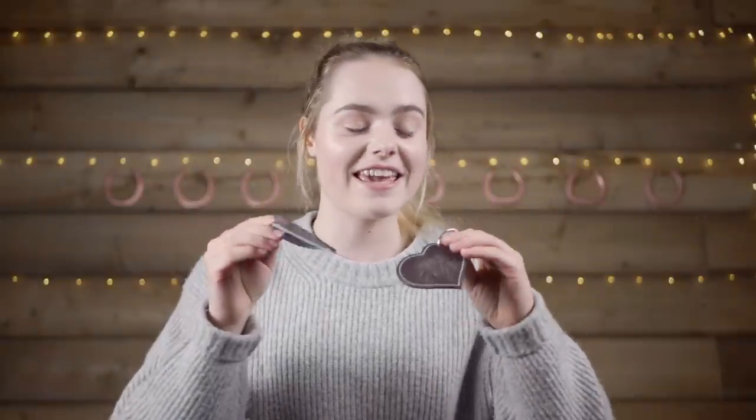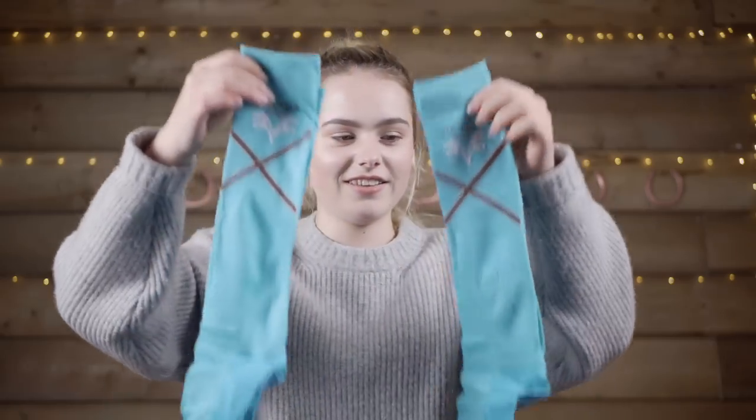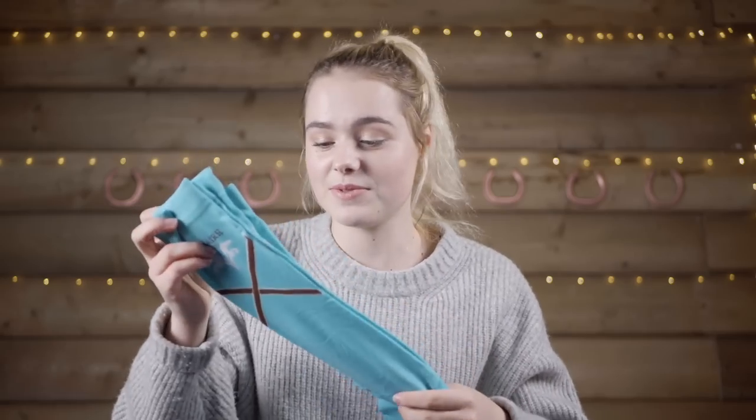Next, they very kindly gave me some key rings — one I'm going to put on my car keys and the other on the key to the tack room door. They also very kindly gave me some socks — two packets of socks! With equestrians, you always need new socks because they get holes in them or one gets lost, so thank you very much.